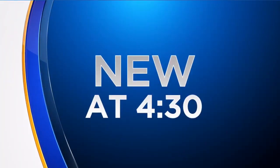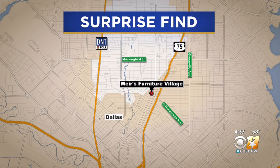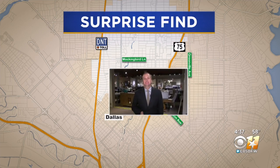New at 4:30 — a big surprise for workers at a popular furniture store in Dallas. Weir's Furniture Village on Knox is closing for a remodeling project. That's where we find CBS 11's J.D. Miles today with a very unexpected but interesting find.